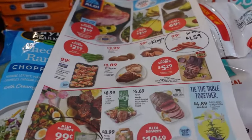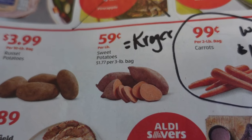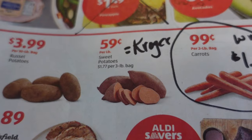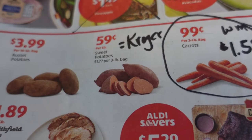The sweet potatoes are $0.59 a pound, which is a good deal. Kroger has the exact same deal this week as well, so just pick whichever store is most convenient and take advantage of those.